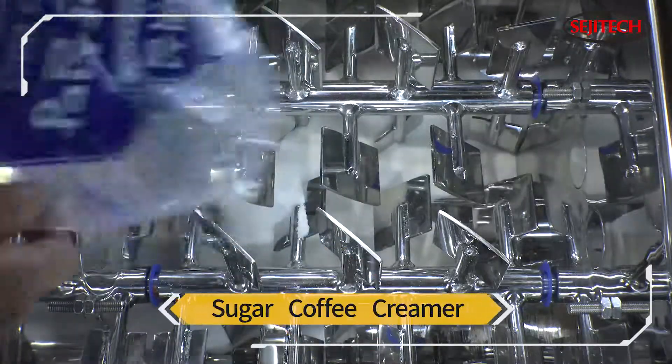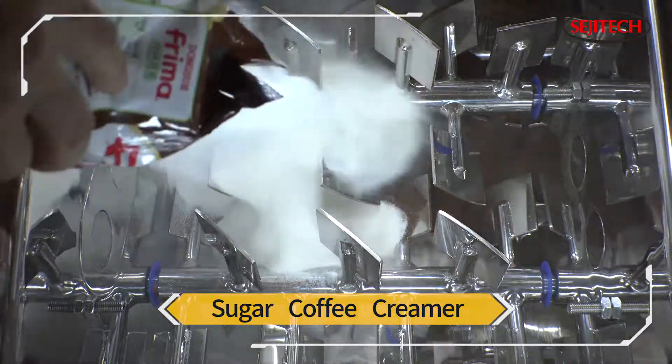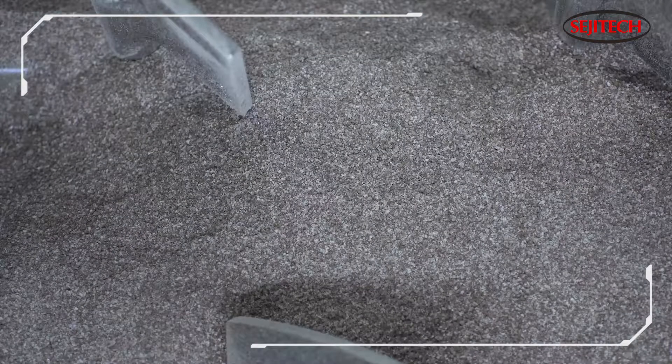Second is a mixture of sugar, coffee, and creamer. Sugar has a crystal structure and is one of the most demanding raw materials to work with. The non-gravity mixer allows the sugar, coffee, and creamer to uniformly mix without being affected by the shape, particle size, and gravity difference between the raw materials.